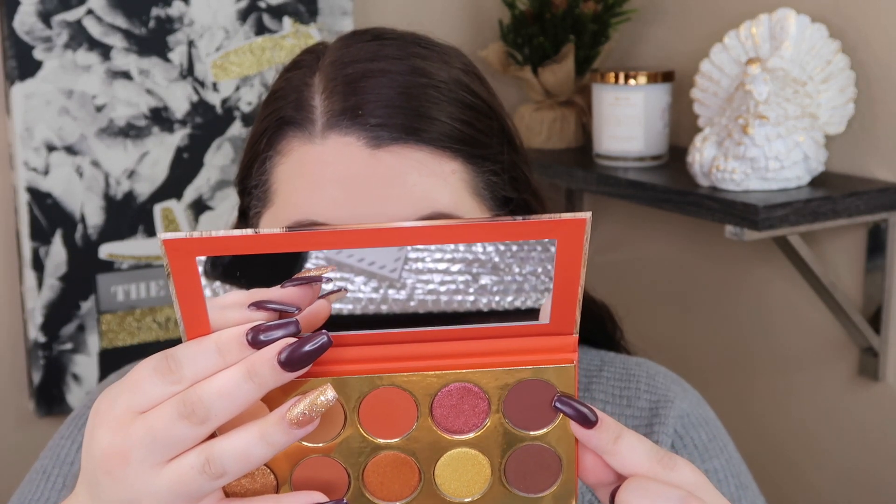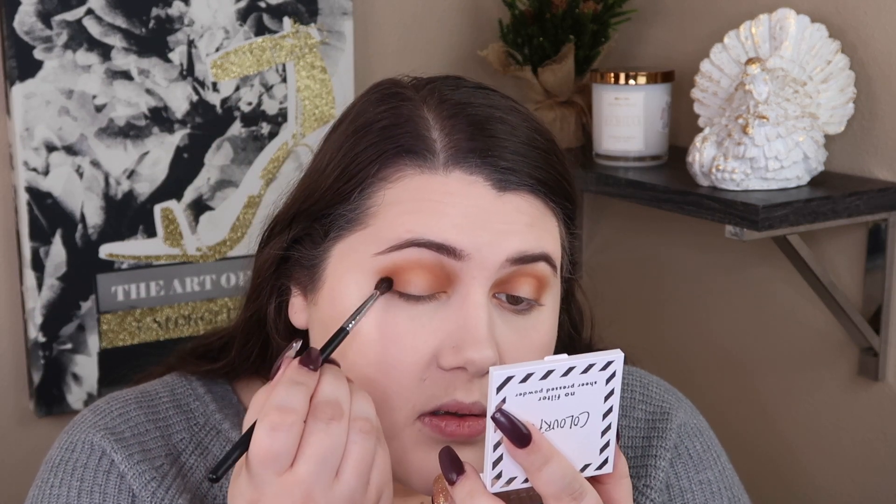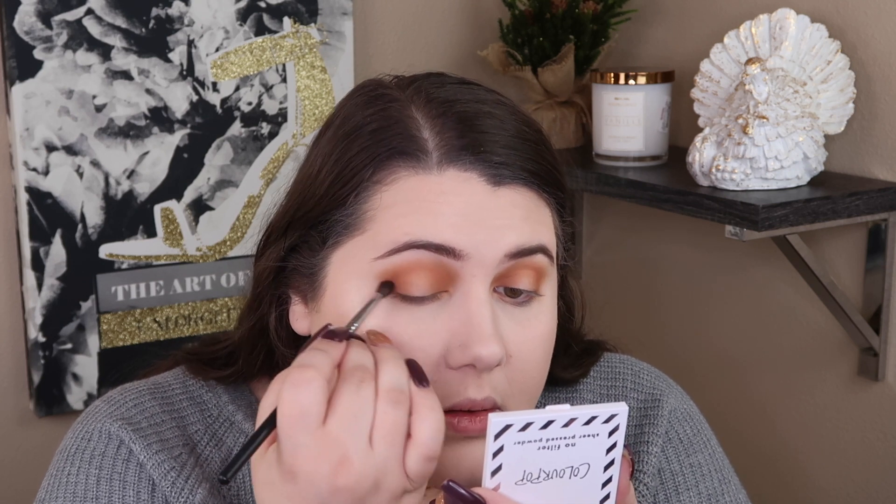Now to deepen the halo, I'm going to use the brown shade in the palette, which is called Paley's Curse — it's just this matte brown shade. And I'm going to use the Morphe M506, just a small shader brush. I'm going to focus it in the outer corner and the inner corner, but then kind of bring the excess to the middle so that the whole thing is deepened but focusing more on the corners. Then as I add a little bit of product, I'll go back in with the orange shade and just blend them out as I go. I think I'll leave it at that for now as far as how deep.